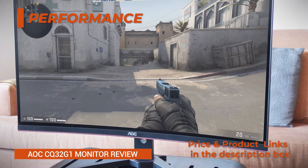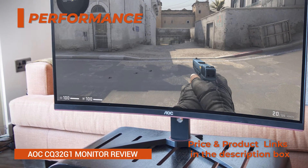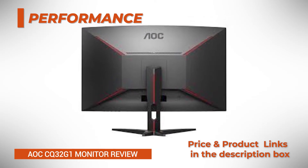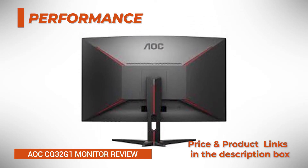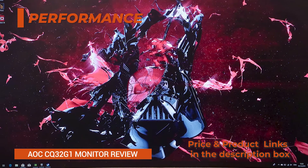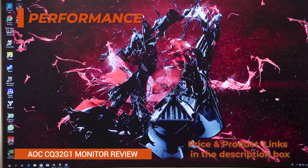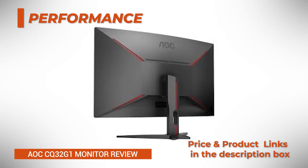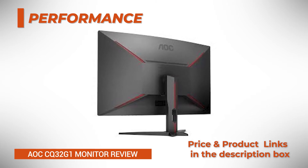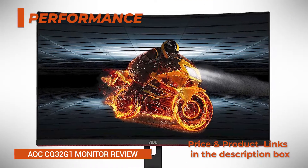When not using 1ms MPRT, you will notice that pixels cannot transition from one color to another as quickly, which results in noticeable trailing of fast-moving objects, particularly when dark pixels are predominant in the picture and at higher frame rates. This is the case with all high refresh rate VA panels, and the overall amount of ghosting and motion blur on the AOC CQ32G1 is tolerable given the image quality, features, and overall performance you get for the price.